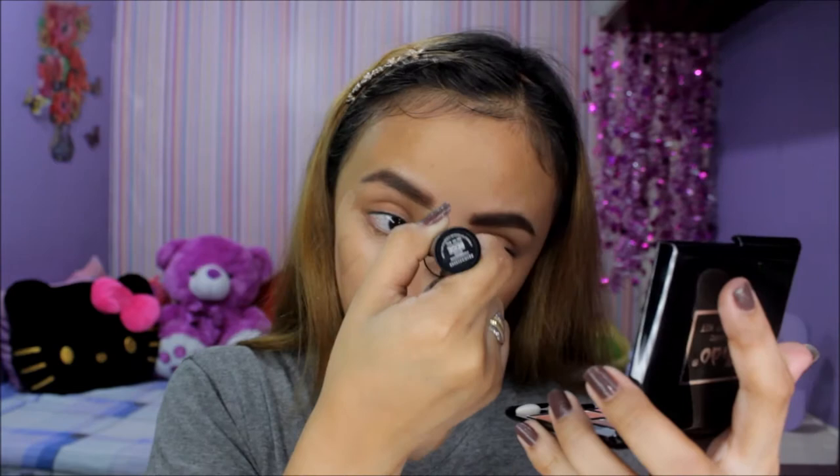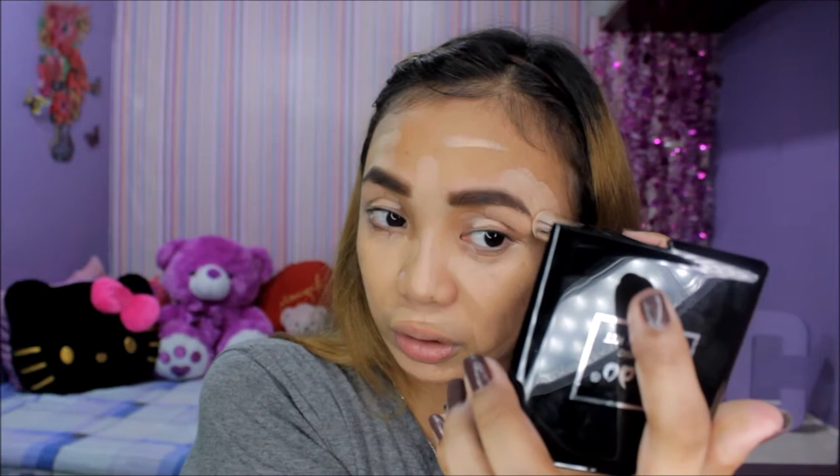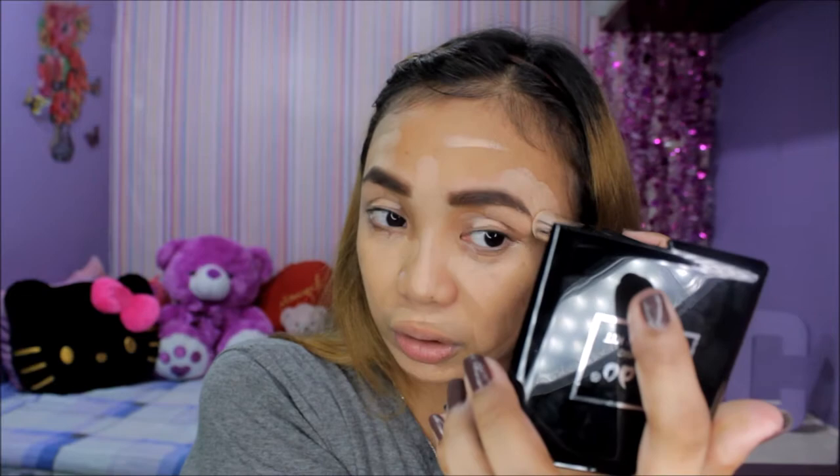Foundation na tayo guys. This is the Nitsudo Foundation Stick and I got the shade beige. Ito na rin yung swatch guys. I'm going to apply two layers of this. In-release ko na din yung brows using this foundation stick. Pat-pat lang.